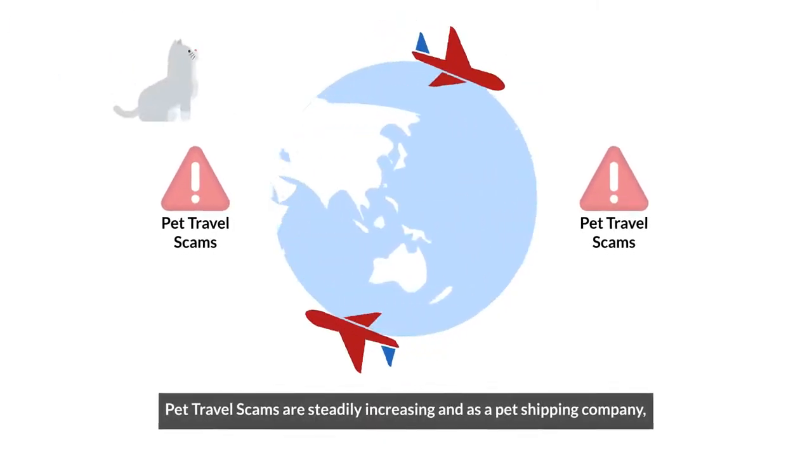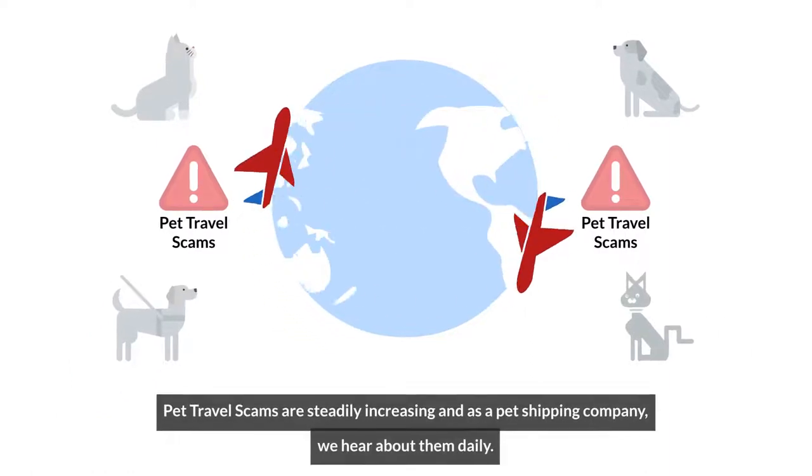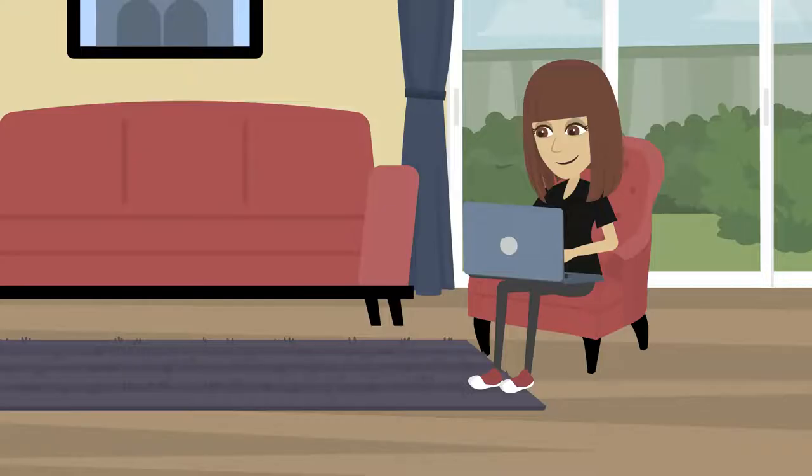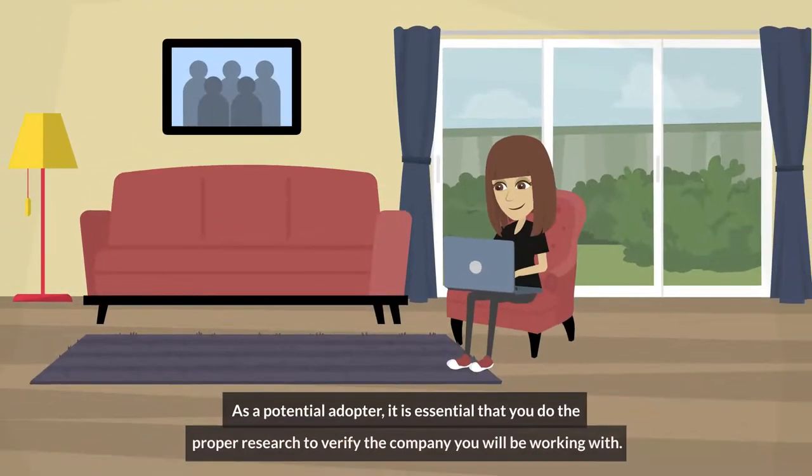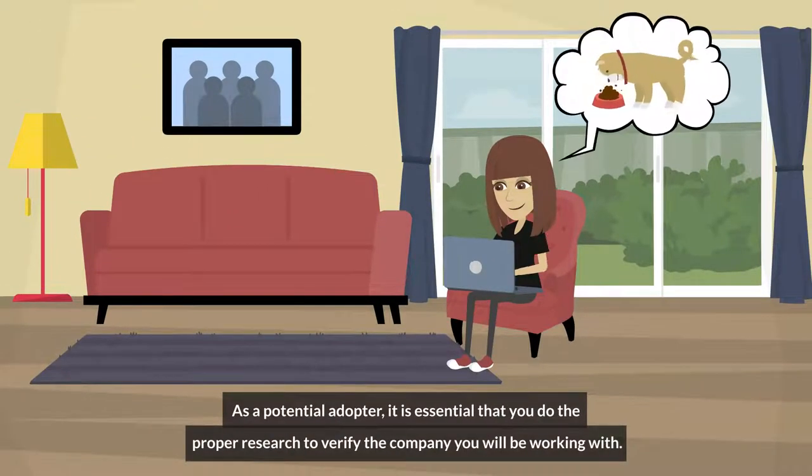Pet travel scams are steadily increasing, and as a pet shipping company, we hear about them daily. As a potential adopter, it is essential that you do the proper research to verify the company you will be working with.